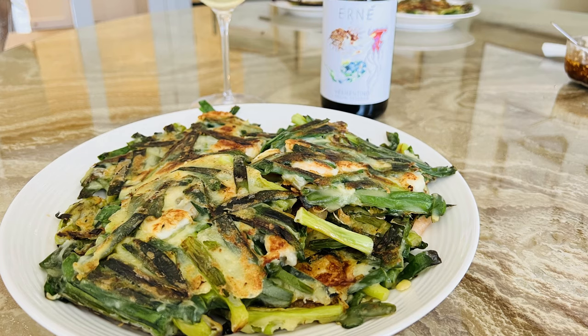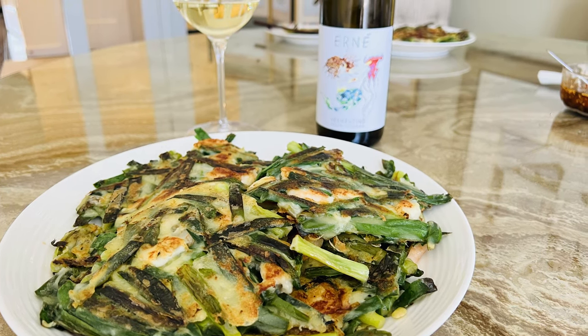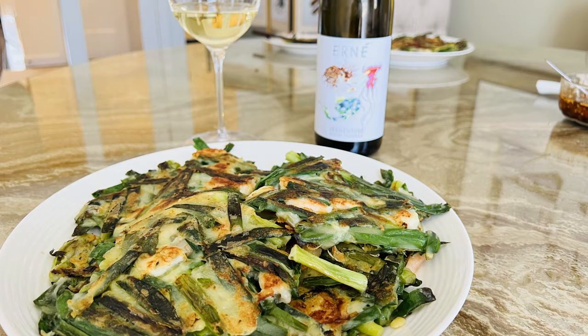I just made a scallion pancake and I paired it with this wine and it was delicious. It has a slight green note, kind of like a Sauvignon Blanc, and it goes really well with herby dishes, like with sage or rosemary. It's a great affordable price, not too expensive, and a good wine for you guys to try.